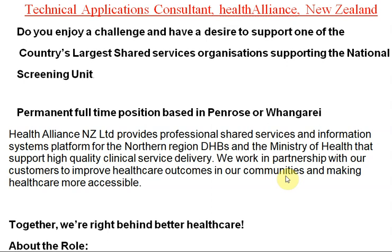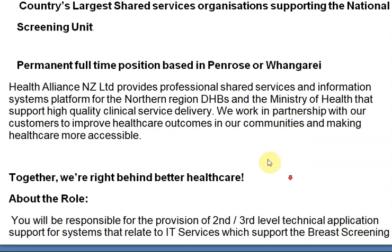Let's start. Technical Applications Consultant — Health Alliance New Zealand. This is a challenging role with a desire to support one of the country's largest shared services organizations, supporting the National Screening Unit. These are job openings from New Zealand. The focus is on the requirements for the opening process — permanent full-time positions based in Wellington. Health Alliance New Zealand provides professional shared services and information systems platforms for the northern DHB and the Ministry of Health, supporting high quality clinical service delivery.